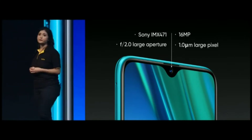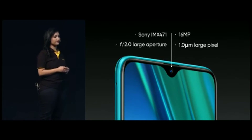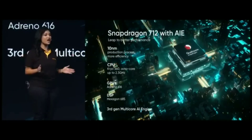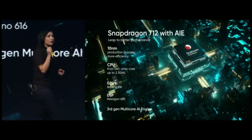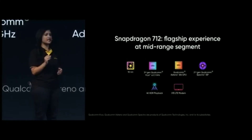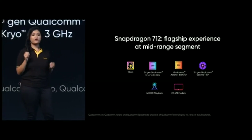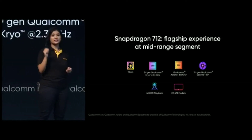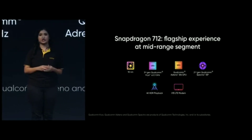With a single pixel size of up to 2 micron and a large f2.0 aperture. The Realme 5 Pro is powered by the new Qualcomm Snapdragon 712 AI processor. Along with the Kryo 8-core architecture, a large CPU that clocks up to 2.3 GHz and the mighty Adreno 616. In terms of AI, the 712 is equipped with the latest third generation AI processing engine.